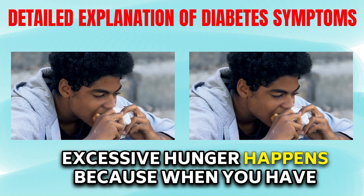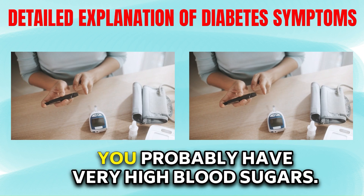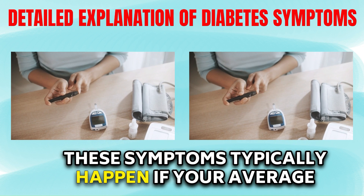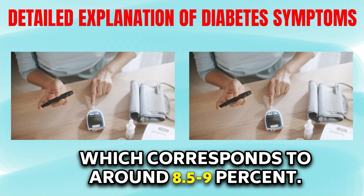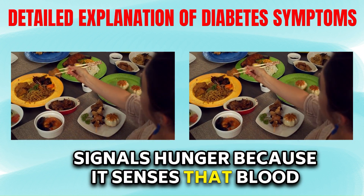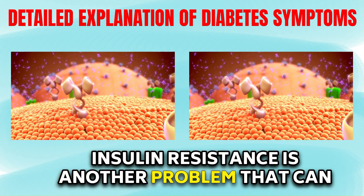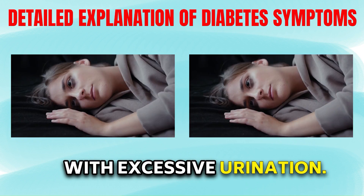Excessive hunger happens because when you have uncontrolled diabetes or are just getting diagnosed, you probably have very high blood sugars. These symptoms typically happen if your average blood sugars are running more than 200, which corresponds to around an 8.5% A1c. When your blood sugars are high, your body signals hunger because it senses that blood sugars are being wasted. Insulin resistance is another problem that can cause hunger, but it may or may not be associated with excessive urination.